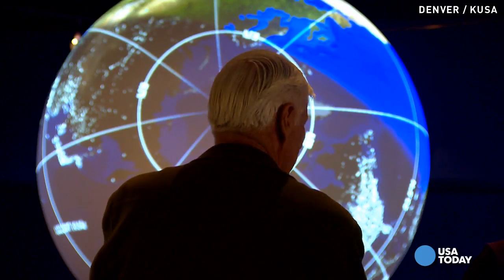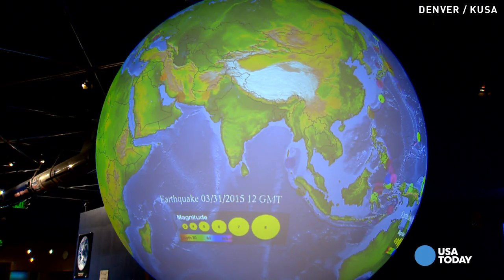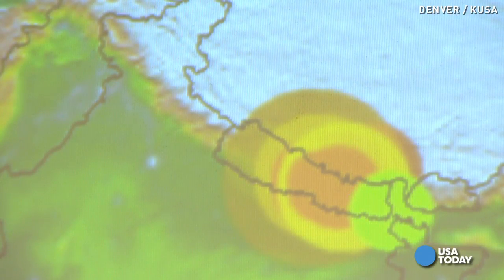The museum gave us a closer look at the impact this quake had. A 3D map shows earthquakes recorded around the world. The dots you are seeing measure the size and the depth of those earthquakes. A few days prior to the big quake, we saw a much smaller green dot in Nepal. Fast forward to Saturday, you can see just how intense the big one was.